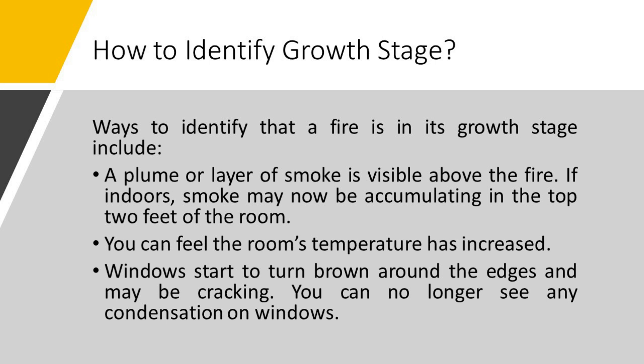How to identify the growth stage. There are certain ways to identify that a fire is in its growth stage: a plume or layer of smoke is visible above the fire; if indoors, smoke may now be accumulating in the top two feet of the room; you can feel the room's temperature has increased; windows start to brown around the edges and may be cracking; and you can no longer see any condensation on windows.